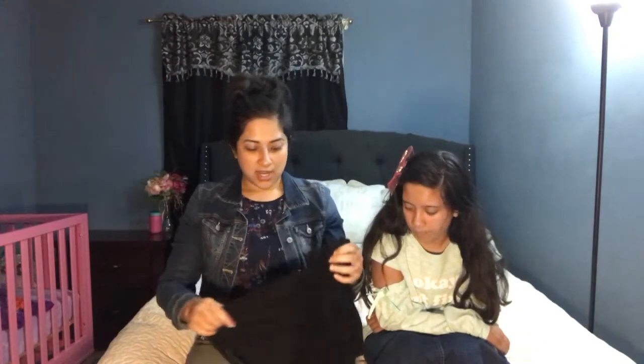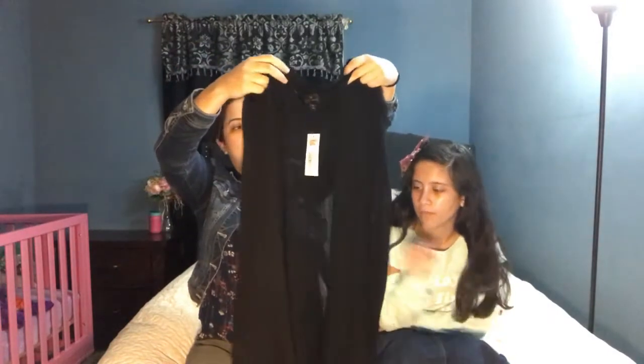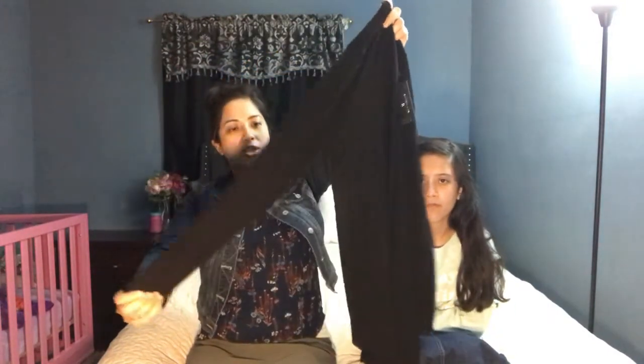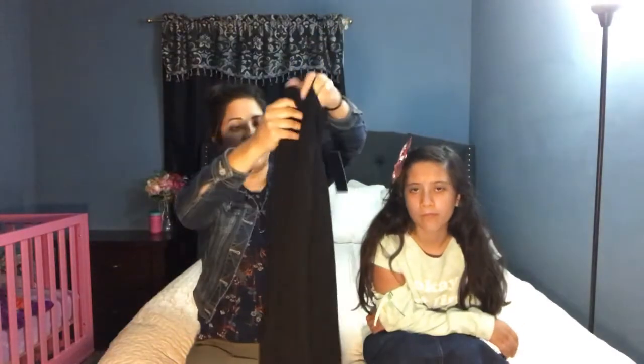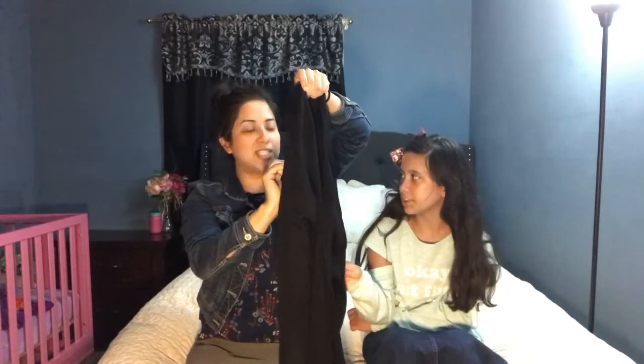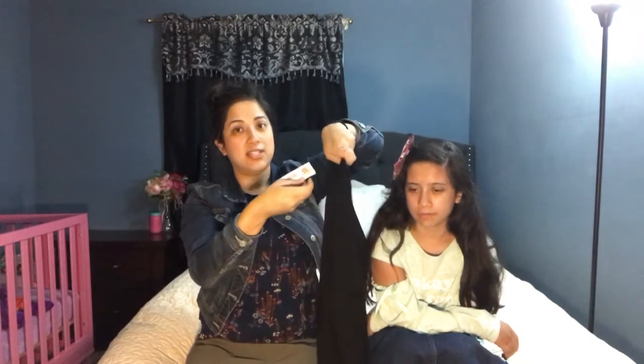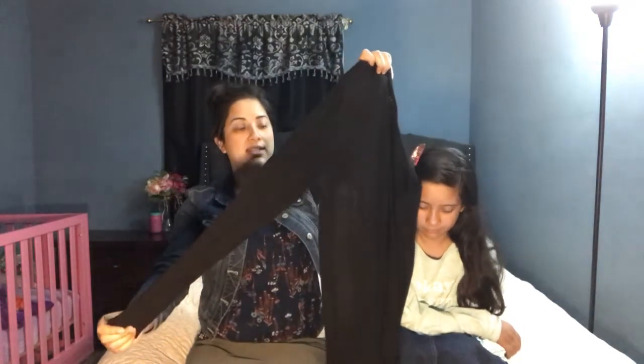The next one is for me — it's just a black sweater. It was marked $12.95 clearance but it was actually $7.00. I thought it was really cute — black goes with everything. And it's really lightweight, so you can even wear it now, even during the summer.